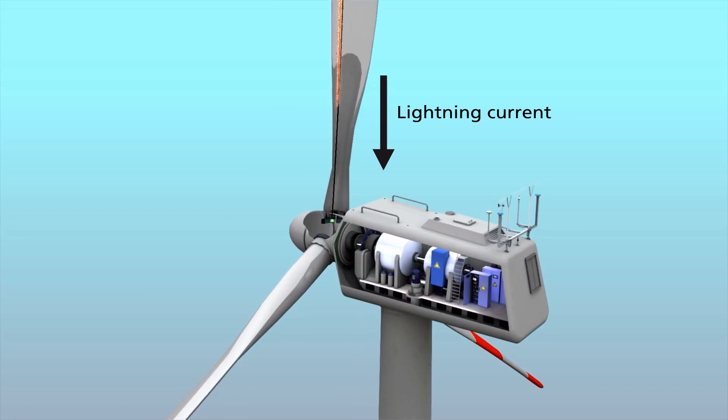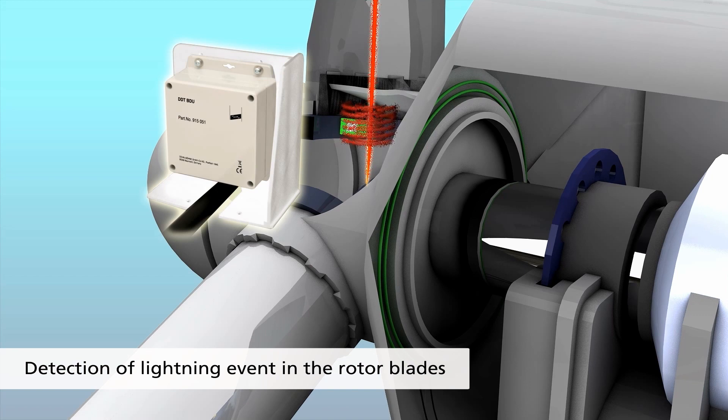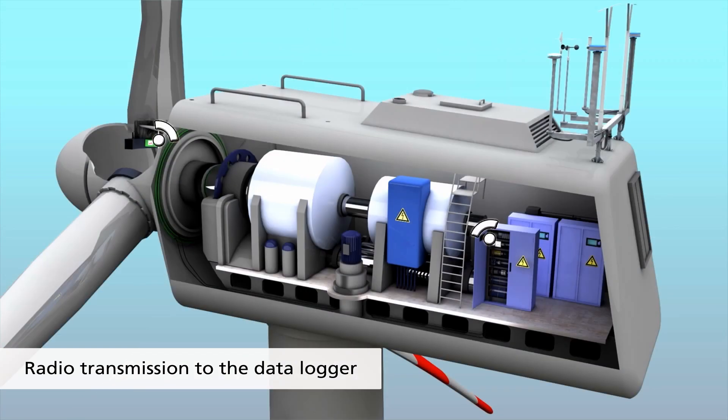A lightning strikes into the rotor blade of a wind turbine. The blade detection unit detects the lightning current and transmits the event to the data logger by radio.